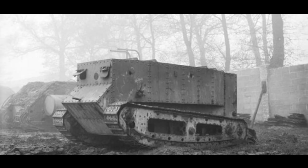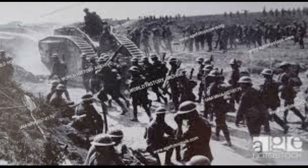Evolution of Tank Warfare. Following the success of the Mark I, tank development accelerated. The introduction of heavier tanks, such as the Mark IV, bolstered the effectiveness of armored units on the battlefield. Tactics evolved as well, with tanks supporting infantry advances and breaking through enemy lines, marking a departure from the static nature of trench warfare.